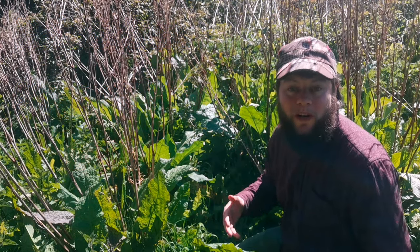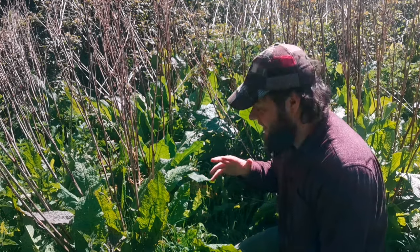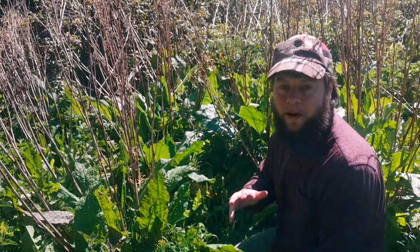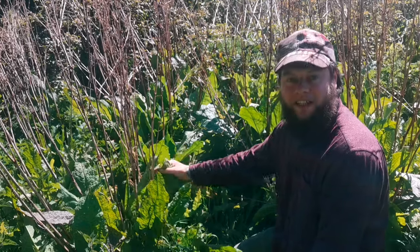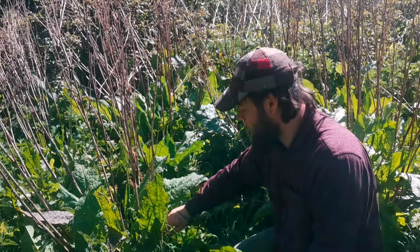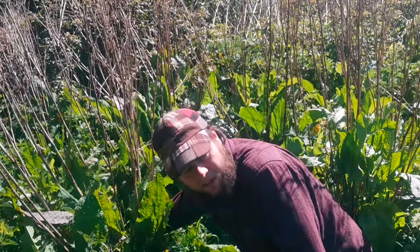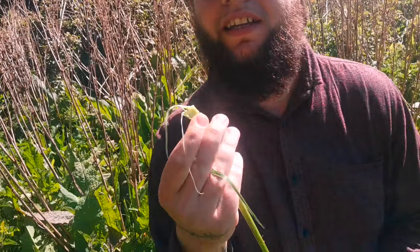The broadleaf dock can live up to its nickname 'bitter dock' because a lot of the leaves can be quite bitter. To find a fresh one, rather than just grabbing a leaf off the top, follow down the stem to the very bottom and pull it out from the base. The slimier the bottom of the stem, the better. This one's super slimy, so I know it would be nice chopped up and put in a soup.